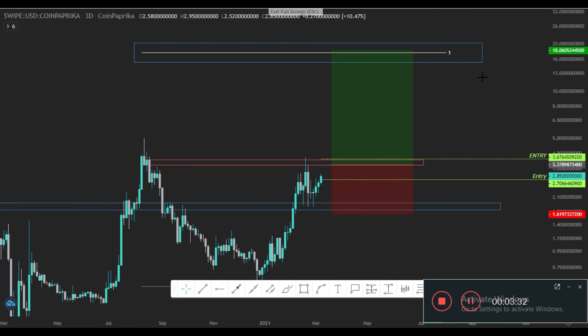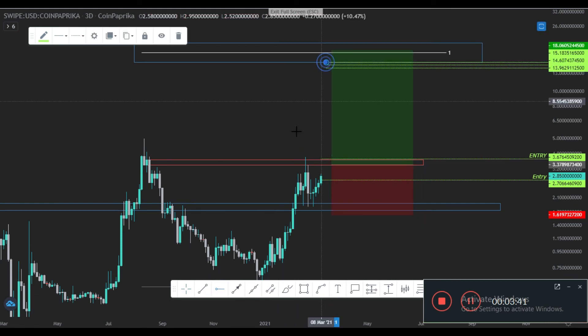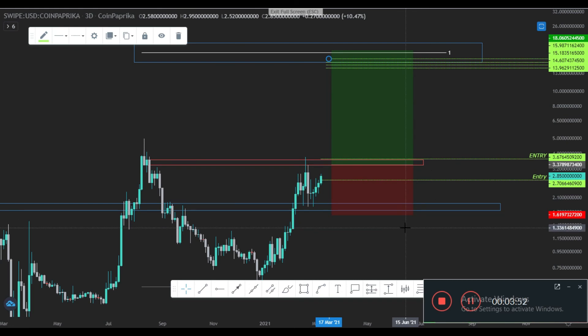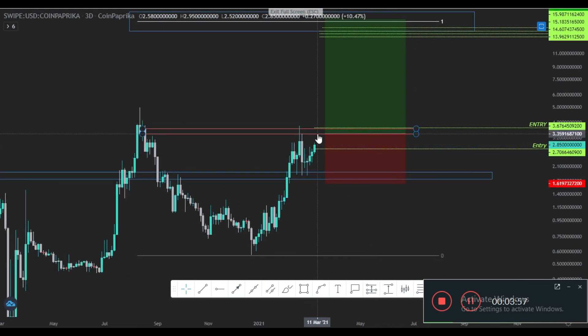As I said earlier, when the daily candle breaks and closes above that level, the retest becomes my second entry at around 3.6 dollars. My target is 18 dollars — don't place an exact target; instead, spread your limit sell orders up to 17.72 dollars so you get better fills. Just wait for confirmations: first entry on the four-hour retest around 2.7, second entry around 3.6, targets up here. Hope you liked the video — please give a like and subscribe. Thank you, have a nice day!